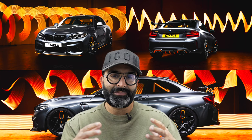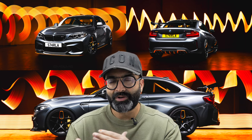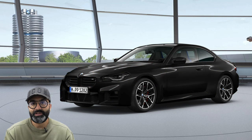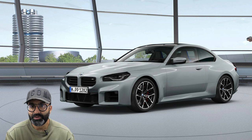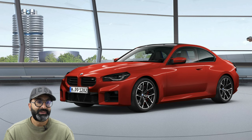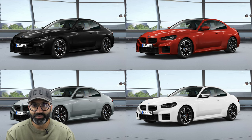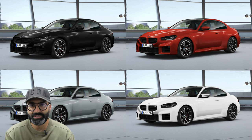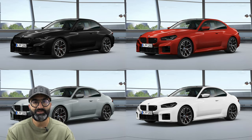We do have the car on order but still need to lock in the spec. There are only five colours available — I don't like the Zandvoort Blue, but black, red, white, and Brooklyn Grey all work for me. The theme we choose will have a big impact on the final colour decision. Let us know in the comments what colour you think we should go for and what path of modification we should take.